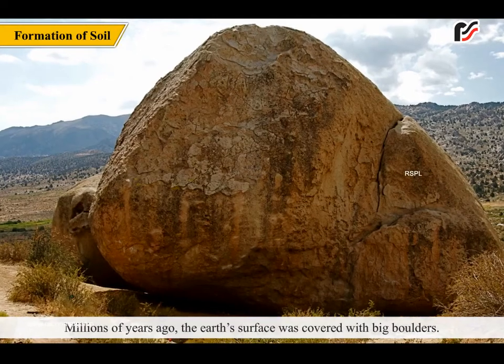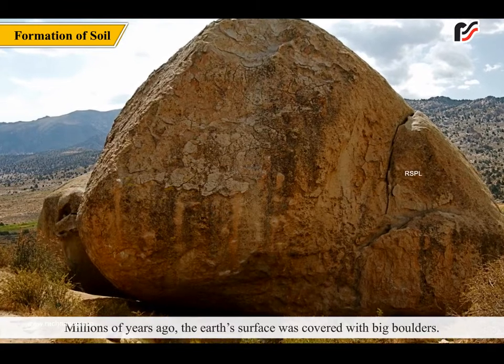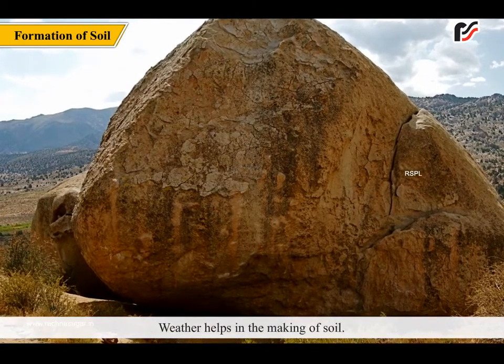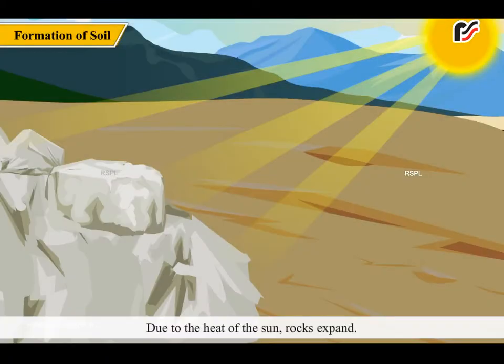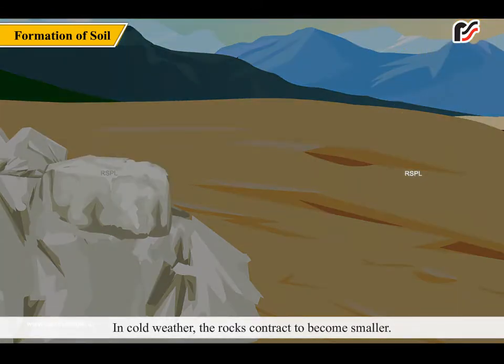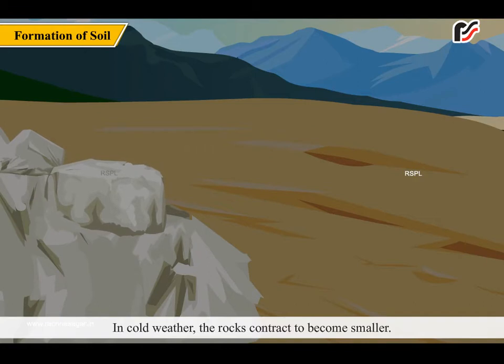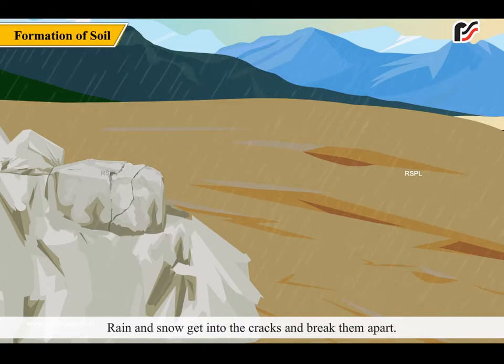Millions of years ago, the earth's surface was covered with big boulders. Weather helps in the making of soil. Due to the heat of the sun, rocks expand. In cold weather, the rocks contract to become smaller. When this happens repeatedly, the rocks crack.